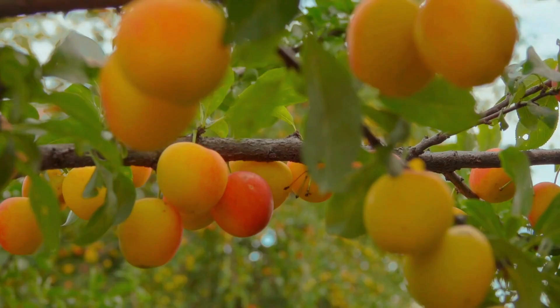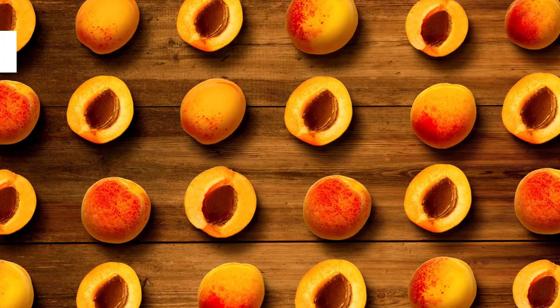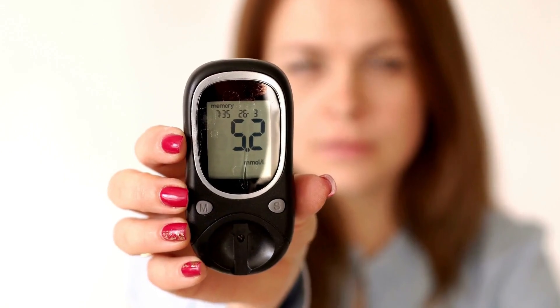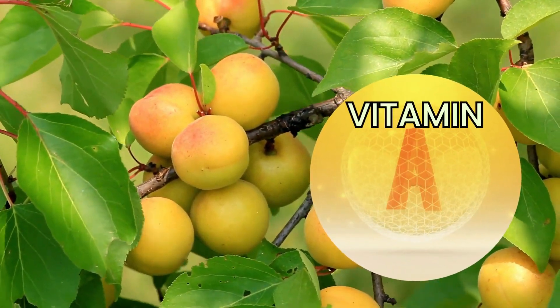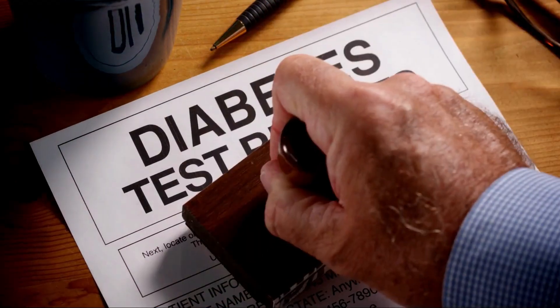Apricots, known for their sweet and delicate flavor, are excellent for diabetes management. They have a low glycemic index of 34 and a glycemic load of 3 per 120 gram serving, ensuring stable blood sugar levels. These golden fruits are rich in vitamin A, a potent antioxidant that safeguards cells and supports eye health, which is crucial for diabetics.